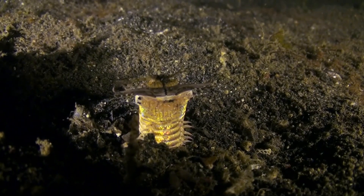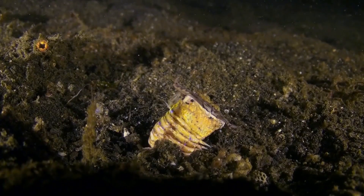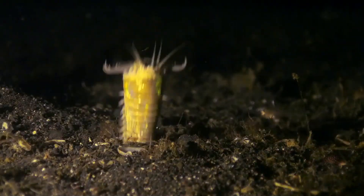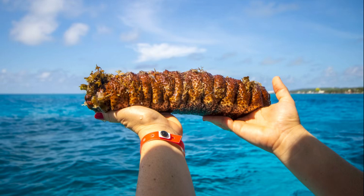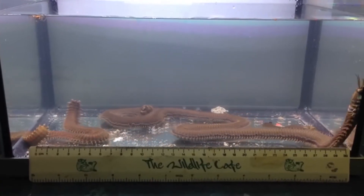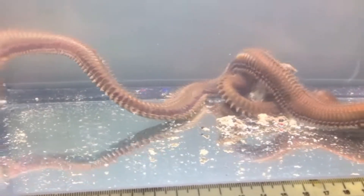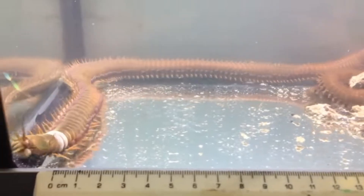If you're afraid of stepping on one, well, you'd be right to be afraid. Not only are they insanely fast, but their bristles are venomous and they can deliver a painful sting, sometimes even causing nerve damage. They can regenerate if chopped in half, so killing one is kind of off the table as well. At least one part may survive, sometimes both.